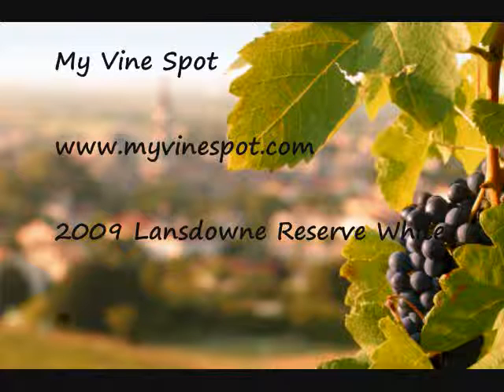Hello friends, it's Giselle of MyVineSpot.com coming to you today with the quick sip of the 2009 Lansdowne Reserve White Wine. Now many of you that live in Virginia — for those of you that was a Drink Local Wine — you know Lansdowne is not a winery, at least not yet. Lansdowne is a popular destination resort in DC's wine country.